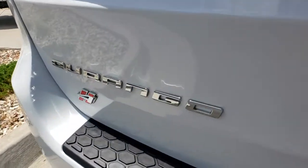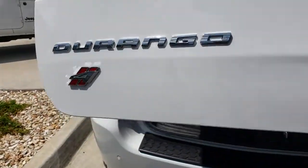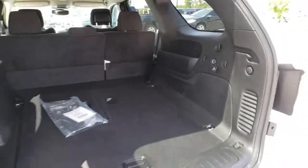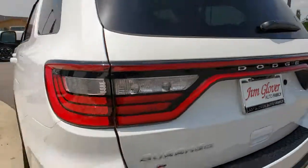Underneath are sturdy body-on-frame mechanicals and the option for a powerful V8 engine. This vehicle has less than 100 miles. Here are some of this vehicle's great options.